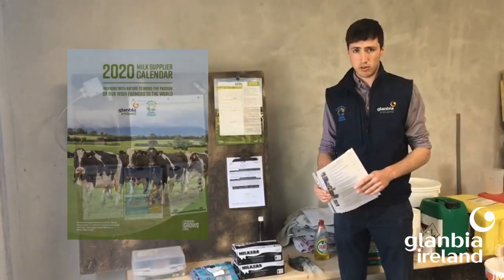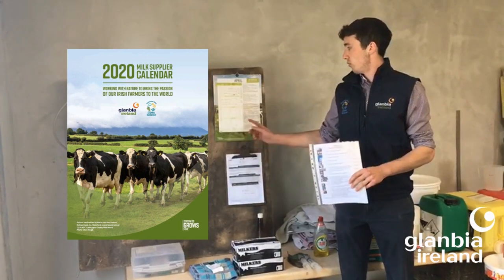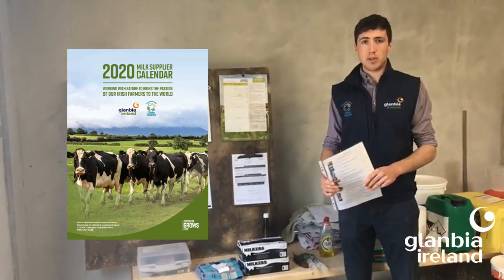Something that should also be made available to anyone coming in for milking is crucial contact numbers — for a technician of the machine or tank, or anyone involved in dairy on the farm. A lot of these can actually be found on one of the first pages of the Glanbia milk calendar.